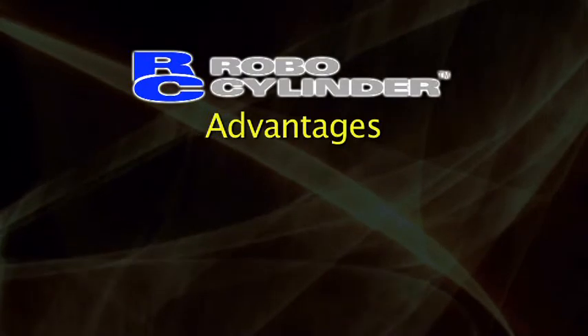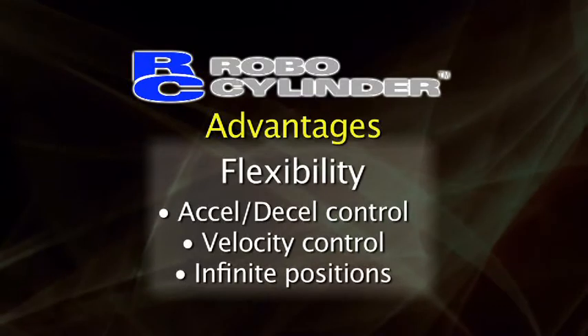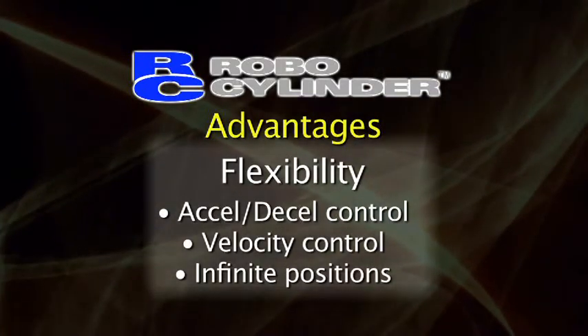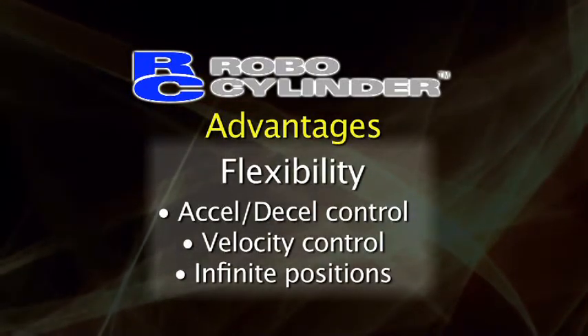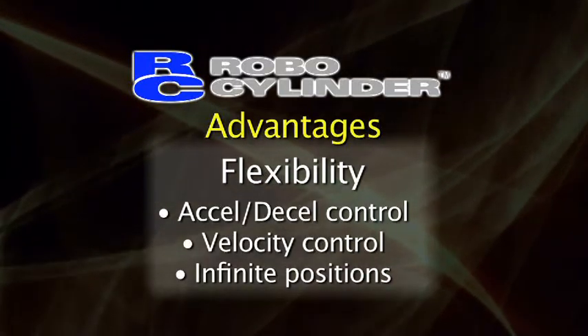There are many advantages to using a RoboCylinder over pneumatics, the first of which is flexibility. Since the RoboCylinder is servo-controlled, it can perform many functions that air cylinders simply can't. For example, we can control acceleration, deceleration, and velocity over infinite positions. Most basic air cylinder applications extend and retract only to two positions and at the same velocity and acceleration.